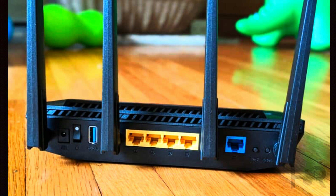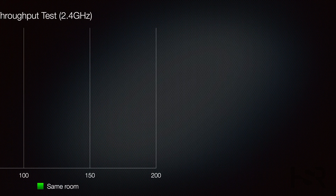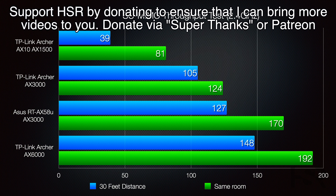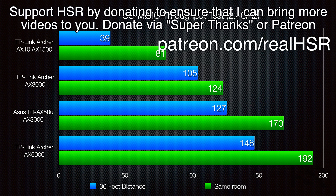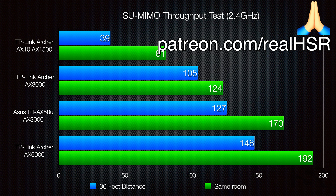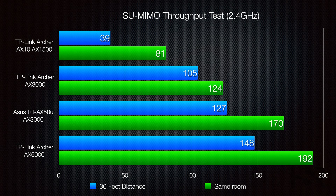The Wi-Fi 6 technology of the RT-AX58U delivers impressive performance. In the same room, the 2.4 GHz band provides a solid 170 Mbps, outperforming TP-Link's AX1500 and AX3000 routers and coming close to the expensive AX6000. At 30 feet, the ASUS router maintains 127 Mbps. On the 5 GHz band, it surpasses the TP-Link AX3000 by 131 Mbps, trailing the AX6000 by only 30 Mbps at 882 Mbps. Even at 30 feet, the ASUS performs well at 751 Mbps.